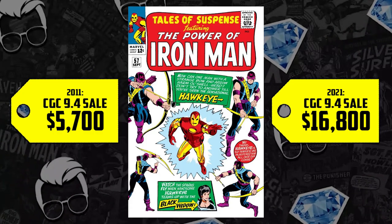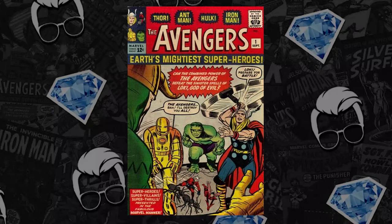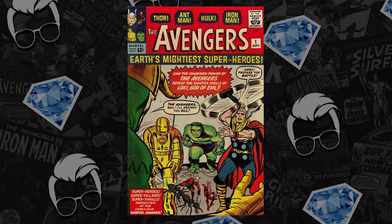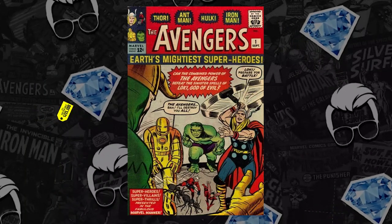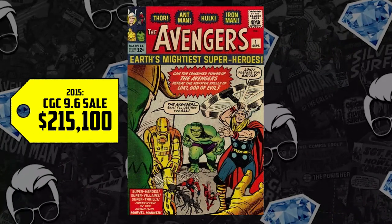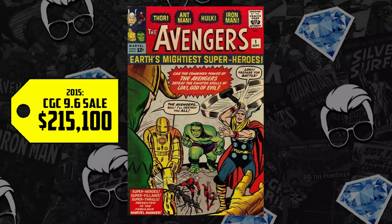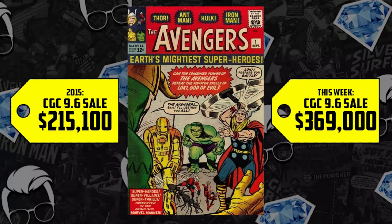That's not too shabby, but let's talk about the Avengers as a whole. The movie debuted in 2012. Avengers issue one in a CGC 9.6 a few years after in 2015 would sell for $215,100. Flash forward to 2021, that same book in that same grade sold for $369,000.